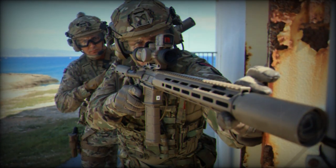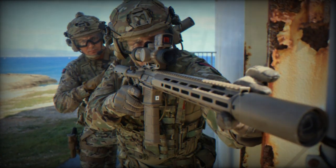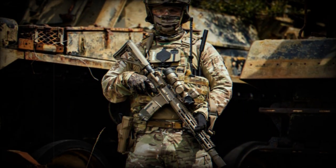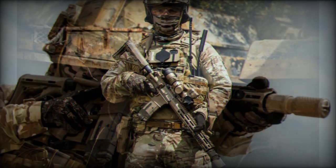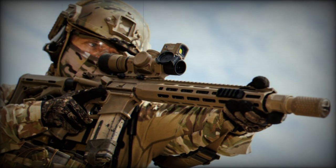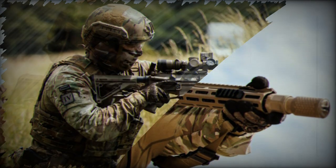In terms of technical specifications, the L403A1 is the latest iteration of the SR-16 series. It has a 35 cm barrel and weighs 3.1 kg when unloaded. The overall length of the rifle is 82 cm with the stock collapsed and extends to 87 cm when extended. The rifle uses a direct gas impingement system, more correctly described as Stoner's internal piston system.